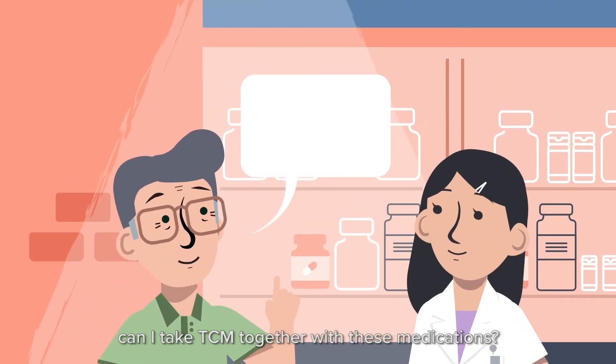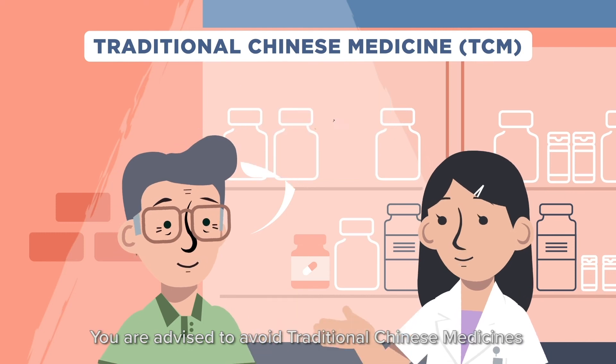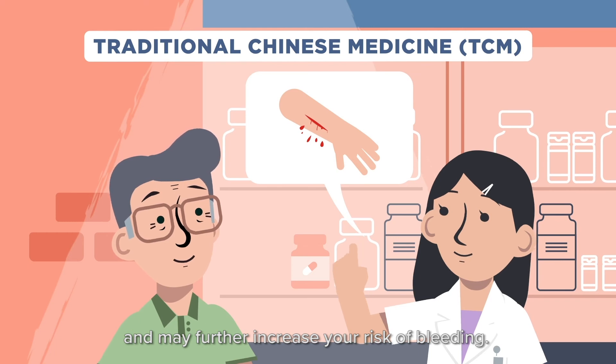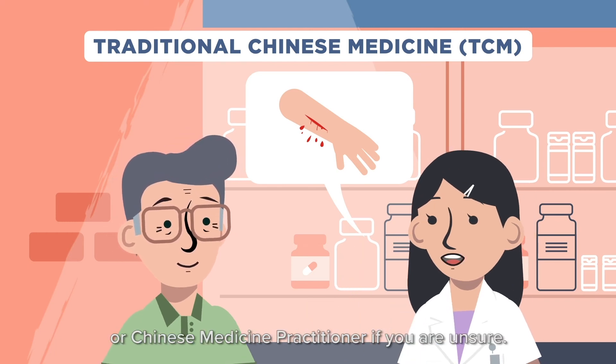Can I take TCM together with these medications? You are advised to avoid traditional Chinese medicines because some herbs can thin the blood and may further increase your risk of bleeding. Do check with your doctor or Chinese medicine practitioner if you are unsure.